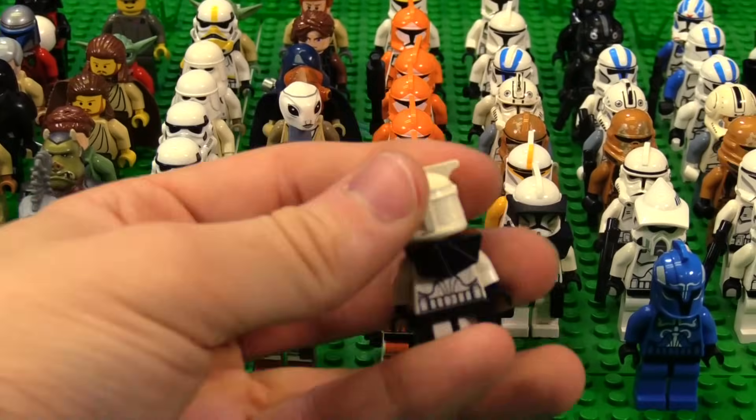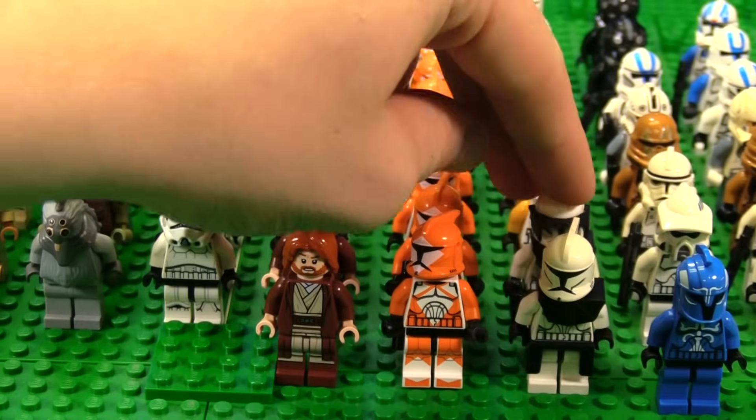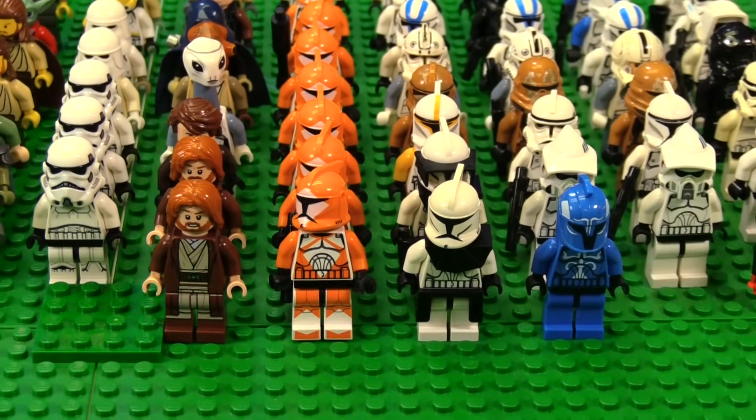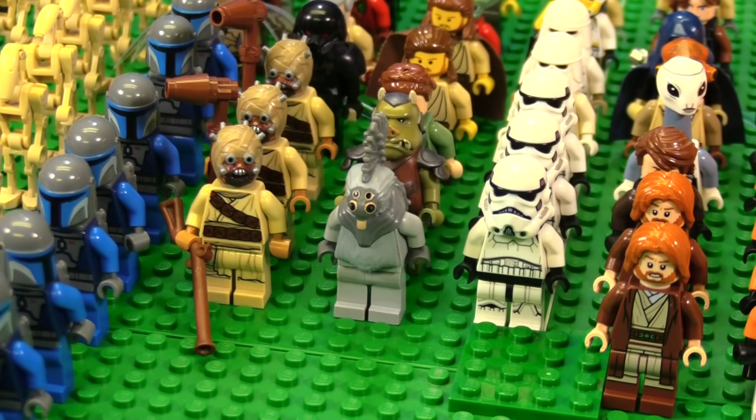We also have — I thought I only had one of these. There are two clone commanders. Oh, that's sick. I don't even know how many there are here. We got another Wookiee, which I just completely dropped.